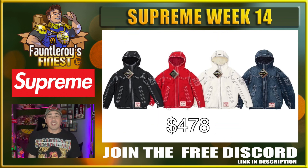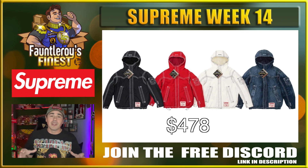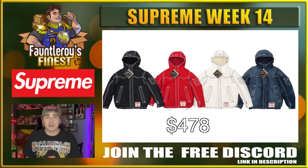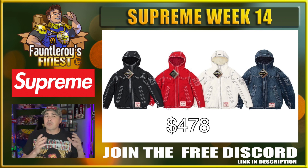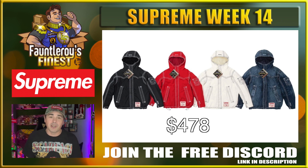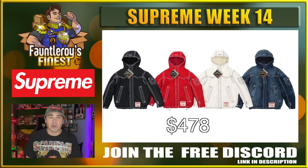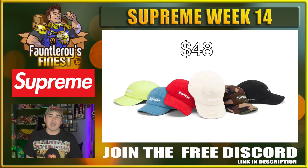Next up we have the Supreme True Religion Gore-Tex Shell Jacket — that's right, two shell jackets in two weeks. This is a pretty cool jacket, but $478 is a pretty hefty price point, especially since we just saw a cheaper TNF version last week. That denim colorway looks really cool and I could definitely see it selling out, but I think it is a super big risk if you are trying to flip this thing.